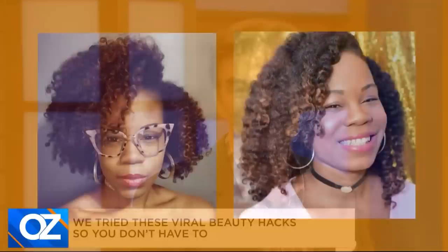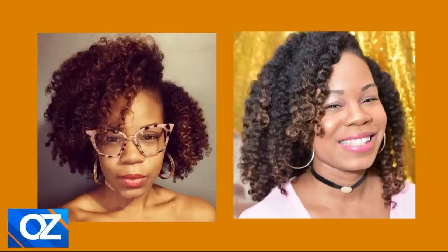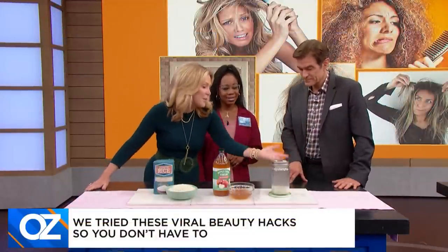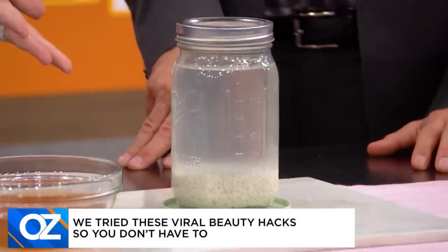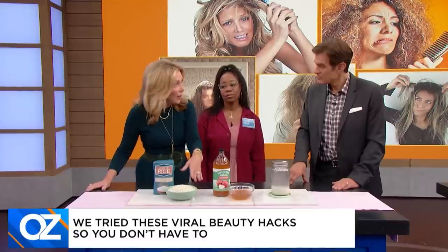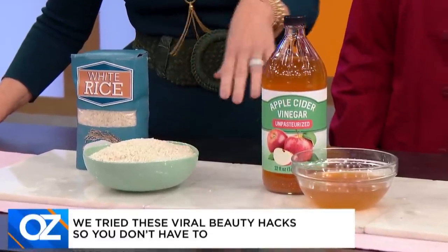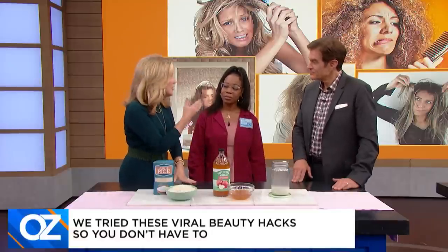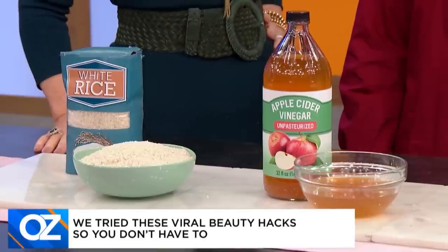This is a before and after of Ashley's hair — she used this hack consistently for over a year. Kim, explain how these products get results. They're so easy — everybody can find some rice and some water, right? You let it ferment and then pour it on your hair. There are so many vitamins B and E in the rice water, which helps make your hair grow longer and stronger. And the apple cider vinegar is great for getting rid of buildup, and it also helps to possibly get rid of dandruff.